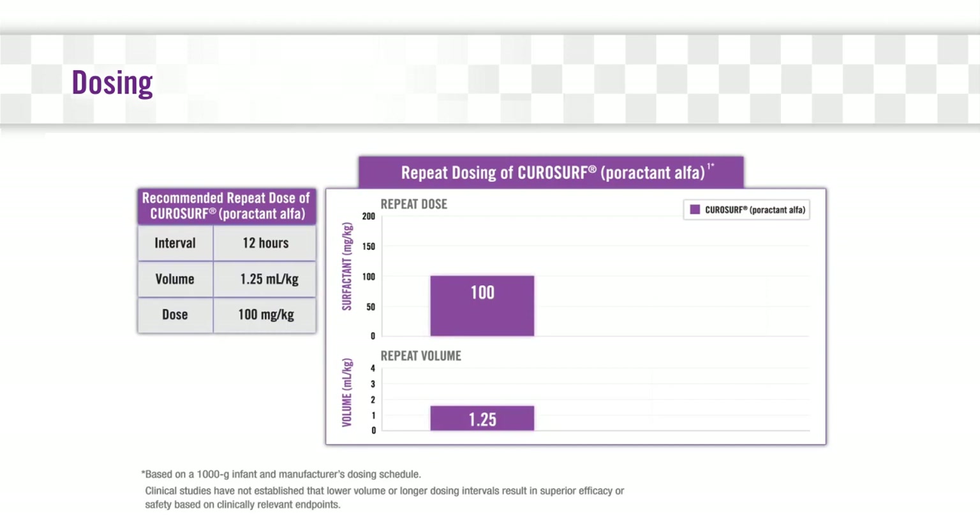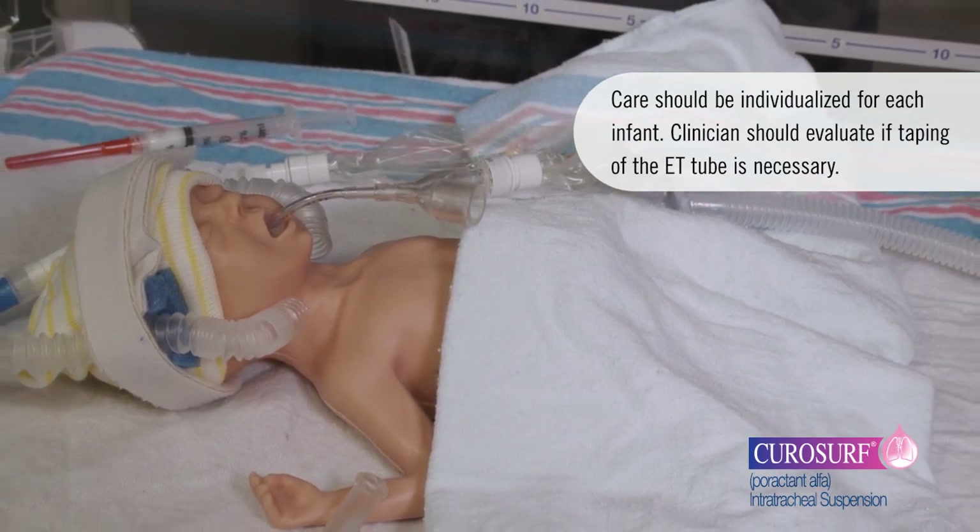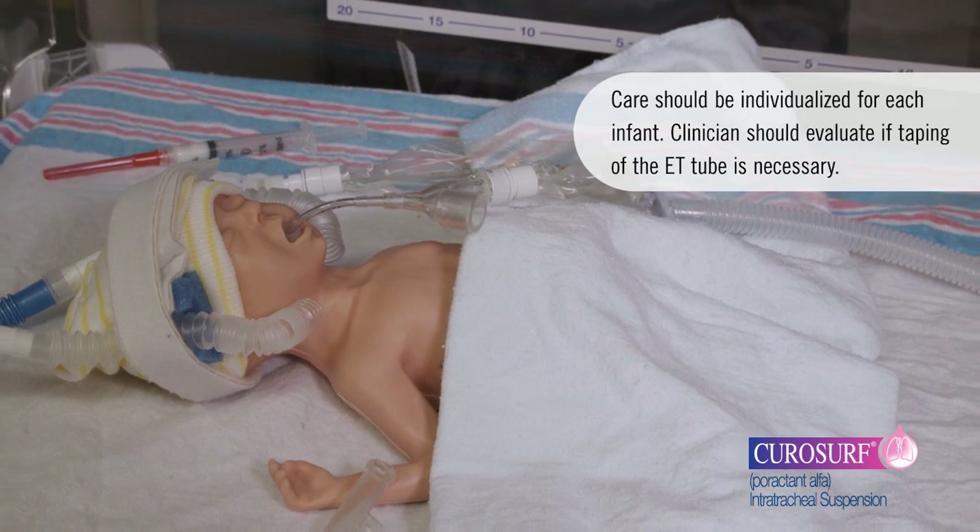Before administering CuroSurf, assure proper placement and patency of the endotracheal tube. In many centers experienced with the INSURE technique, taping of the ET tube is optional. It is possible to administer CuroSurf intratracheally using two methods: either as a single aliquot over one minute, or as two divided aliquots using a five-French end-hole catheter. Choice of administration method will depend on practitioner preference and clinical scenario. During this demonstration, we will focus primarily on the two-aliquot approach.